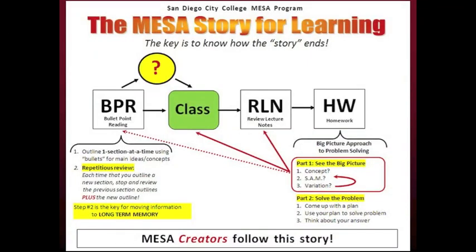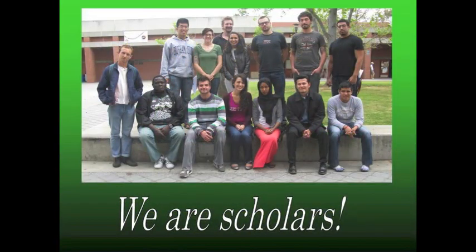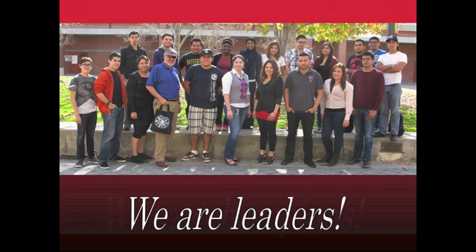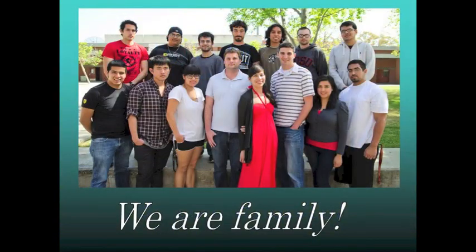Become familiar with the learning strategies in your MESA toolbox and follow MESA law number 3: work smarter, not harder, to improve your learning and succeed in classes. One example for working smarter is to view tutorial videos before you BPR — this will give you an introduction to the new material and improve your focus for BPR and class. MESA creators accept responsibility, take action, and seek solutions. Take advantage of the information in this Path to Earning an A video and use it to create your own success. Good luck!